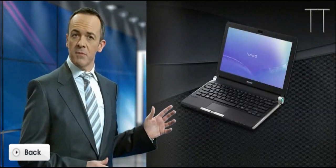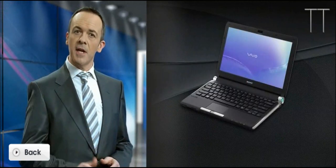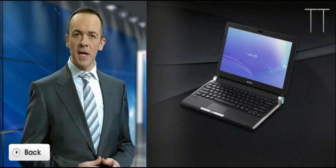The VAIO TT is the ultimate mobile office. It's light, it's sturdy, and it'll take on any task you need to get done.